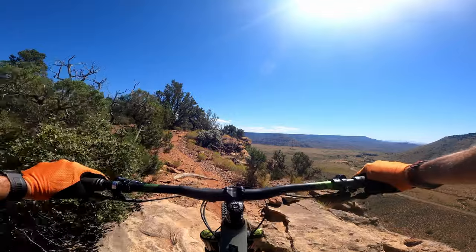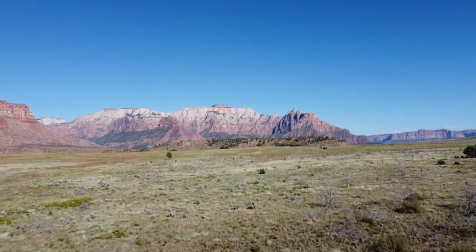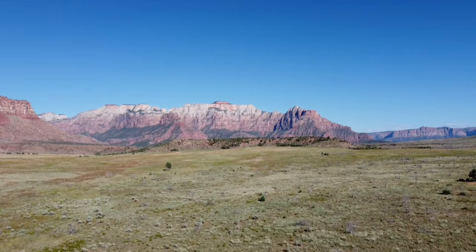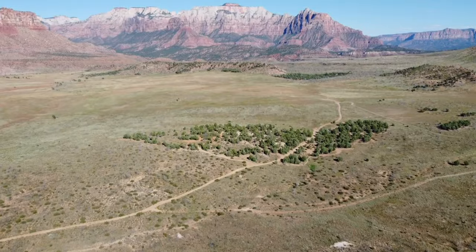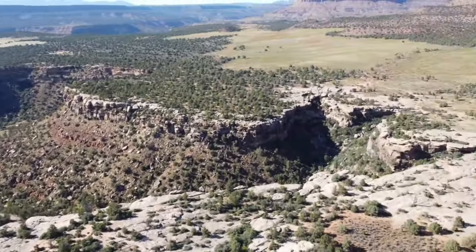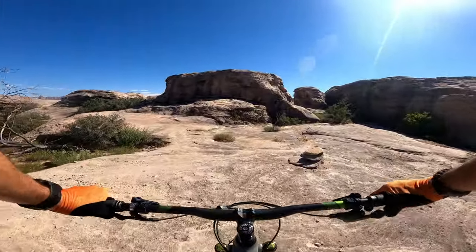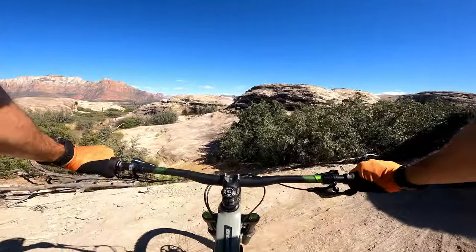What's up you guys, Forest here with the Foco Flow Show and we are here right outside of Zion National Park at the Guacamole Mesa, looking to ride the whole Guacamole. It's about 100 degrees here at about three o'clock, so we're gonna have a lot of water with us today.